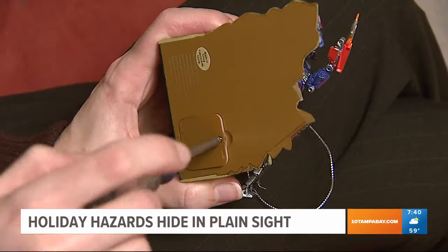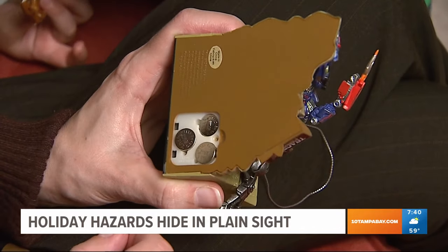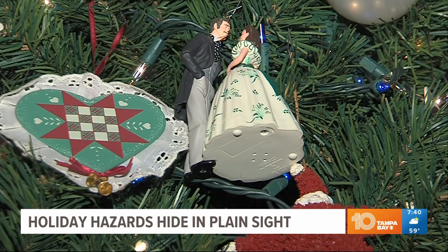Another big one to watch out for: button batteries can be really dangerous right away if a kid swallows them. They come in lots of different things, whether it's key fobs or remote controls. But we start pulling out ornaments that have them in them, and greeting cards come with them right now — and those batteries are not secured inside, especially in greeting cards.